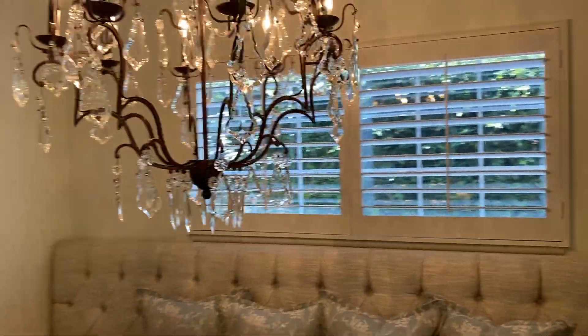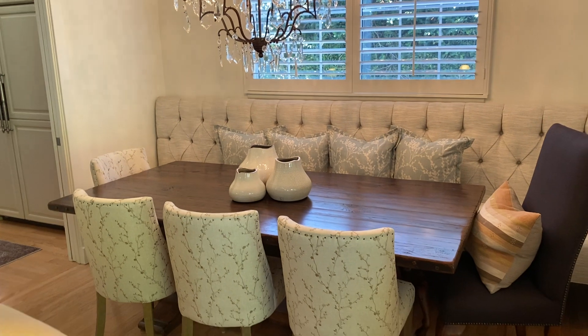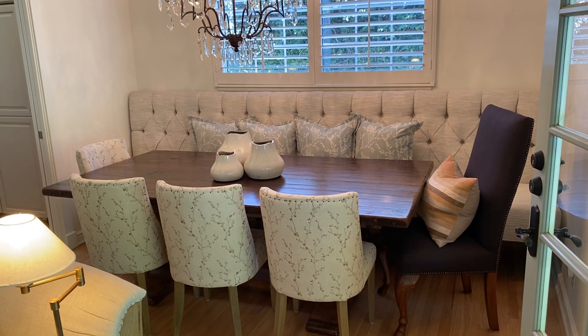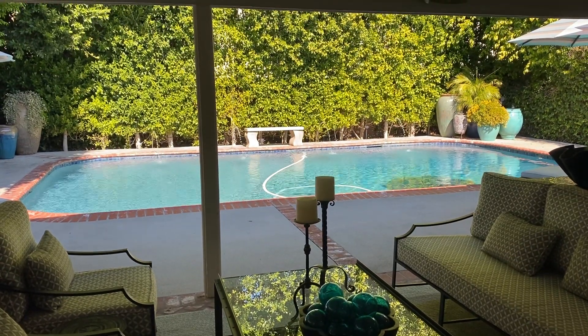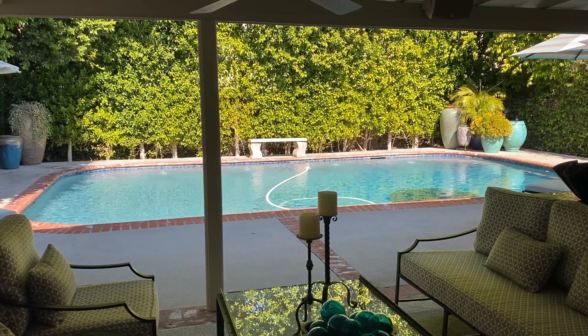This exquisite chandelier and plantation shutters make it look like a place where you want to hang out, have a cocktail and a meal. And then one more look through the loggia to the grounds. This is a beautiful home that I cannot wait to show you. Thanks for checking out the walkthrough — look forward to showing it to you. Take care, bye bye.